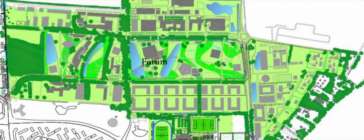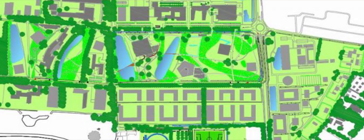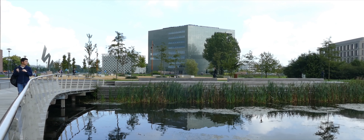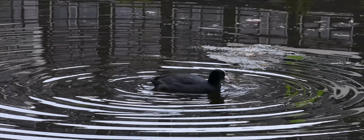Ponds were dug to hold some of the water and prevent flooding around the university. The created wetland attracts many plant and animal species, and this increases the biodiversity.